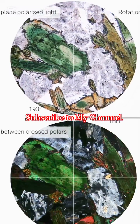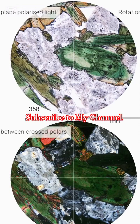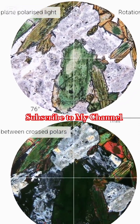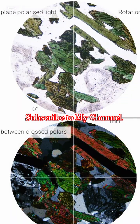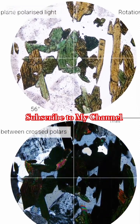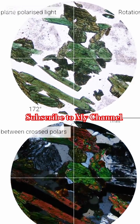There are alkali feldspars that have undergone intense exsolution, splitting into intergrown orthoclase and plagioclase — these are classic perthitic textures. Meanwhile, the quartz shows up clear, pristine, and undeformed, hinting at a pre-stress crystallization history.